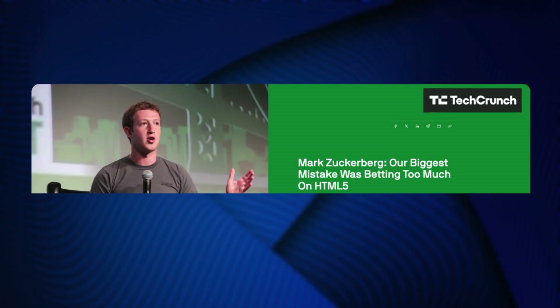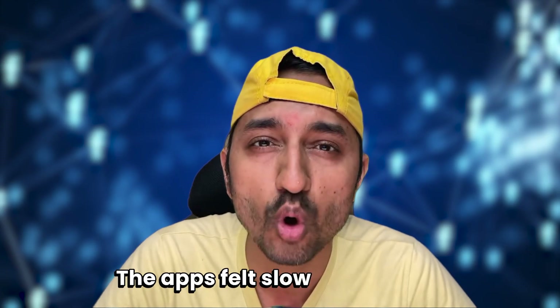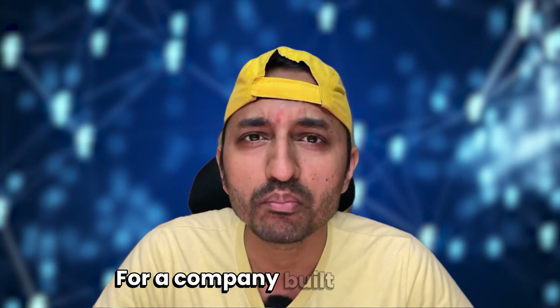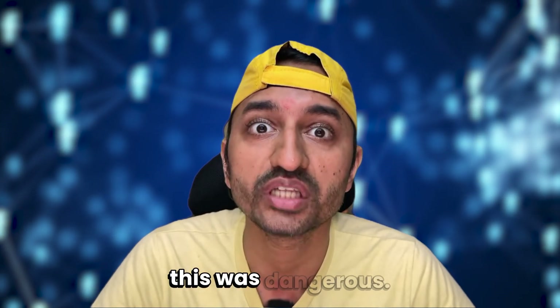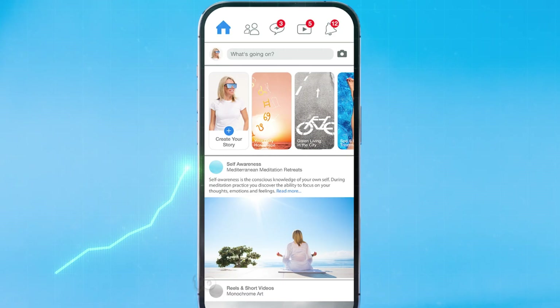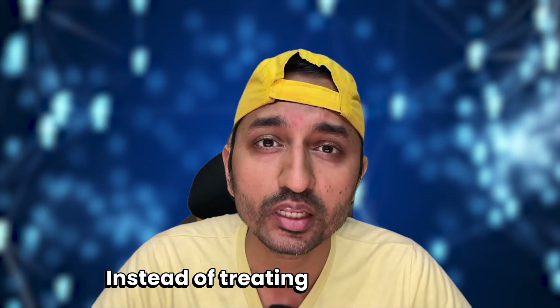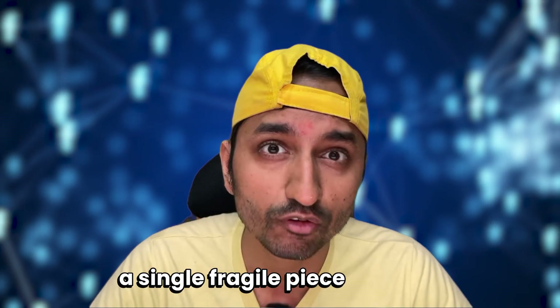In September 2012, at TechCrunch Disrupt, Mark Zuckerberg admitted Facebook's biggest mistake: relying too much on HTML5 for mobile. The apps felt slow and clunky, and users noticed. For a company built on speed, this was dangerous. Facebook now had no choice — mobile performance had to improve fast. Here's the idea that changes everything: instead of creating the page like a single fragile piece of glass, split everything into components.